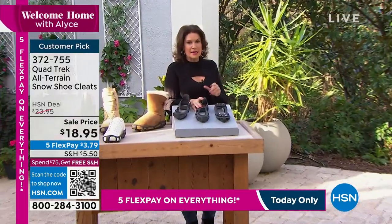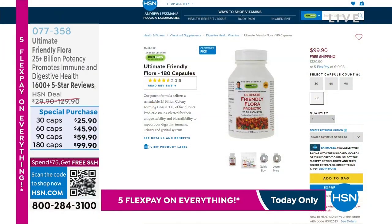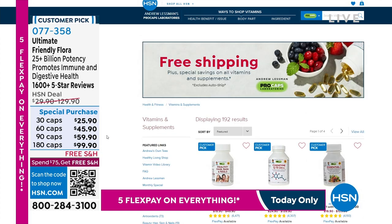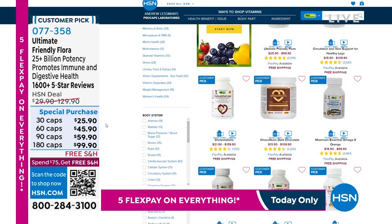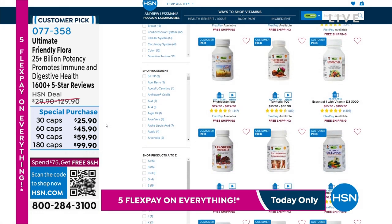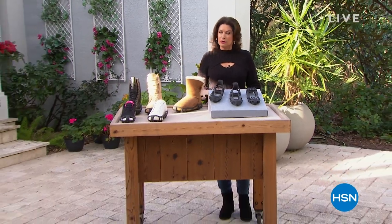At $18.95 — try them. By the way, we have an incredible collection of Andrew Lessman vitamins and supplements. Our ultimate friendly flora is available in 30, 60, 90, 180 caps with free shipping and handling. Over 1,600 five-star reviews on that. Do a little bit of shopping when you get a chance. But stay with me because we have some great things — wait till you see how we are going to completely redo your bed, and you will not believe the price or how cute it is. Coming up next.